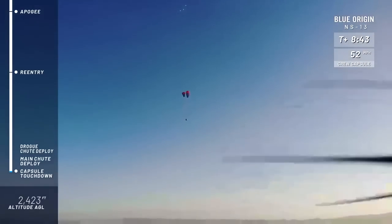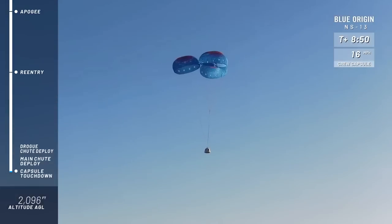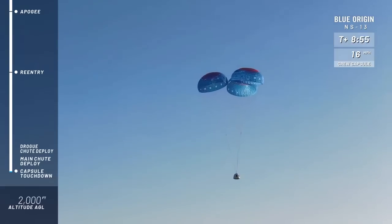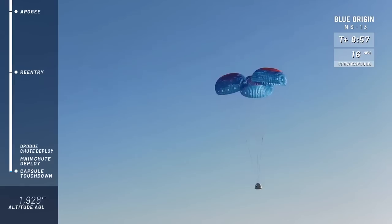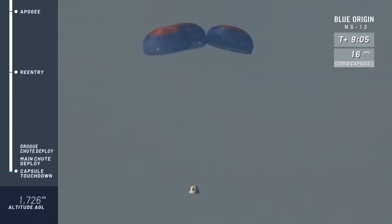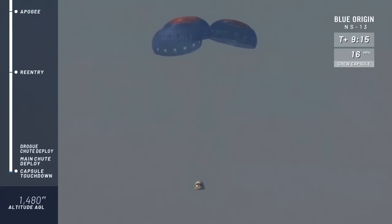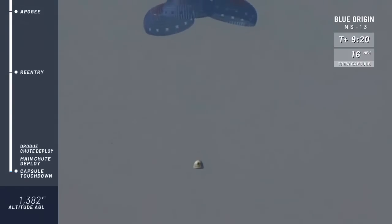Here's the capsule. Looks like the mains have deployed — they're unfurling. You can see the speed on the capsule has decreased significantly with those mains out, 16 miles per hour. This part of your flight, if you're an astronaut — once those mains are out and you're in free fall, it's almost silent, and it's this reflective, beautiful moment. Right before the capsule lands, a retro thrust system will fire, creating a pillow of air. The capsule lands at about one to two miles per hour, kicks up a little bit of dust.